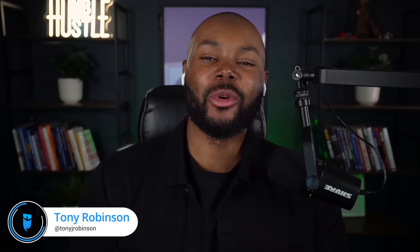I'm your host Ashley Kerr, and I'm here with your other host Tony J. Robinson. Welcome to the Real Estate Rookie podcast, where every week, twice a week, we're bringing you the inspiration, motivation, and stories you need to hear to kickstart your investing journey. And like Ashley said, today we've got a slate of amazing questions lined up for you.